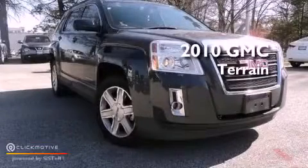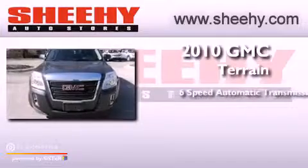This is a 2010 GMC Terrain. This crossover has a 6-speed automatic transmission and a V6.